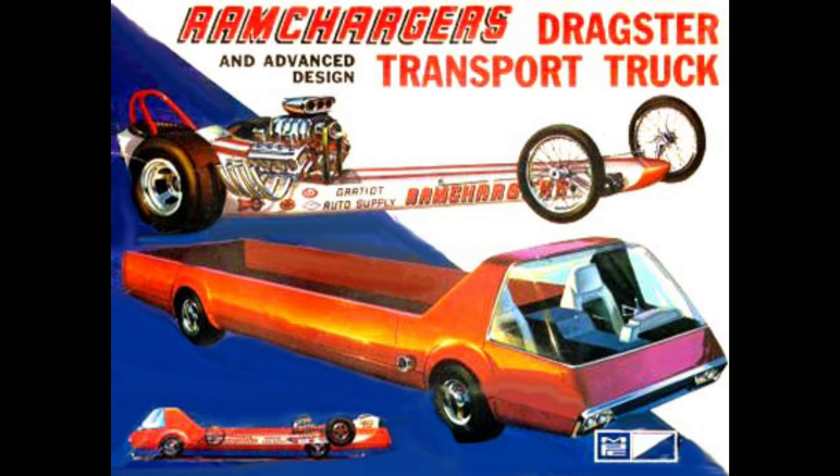A lot of these boxes — even today — they have the race version on one side and the stock version on the other. And it's good to see that because that way you know what's in the kit.